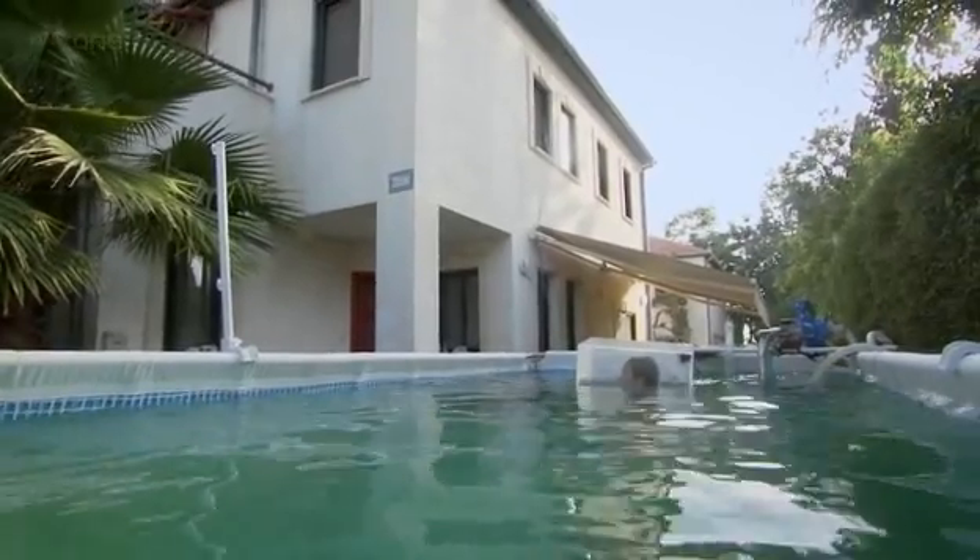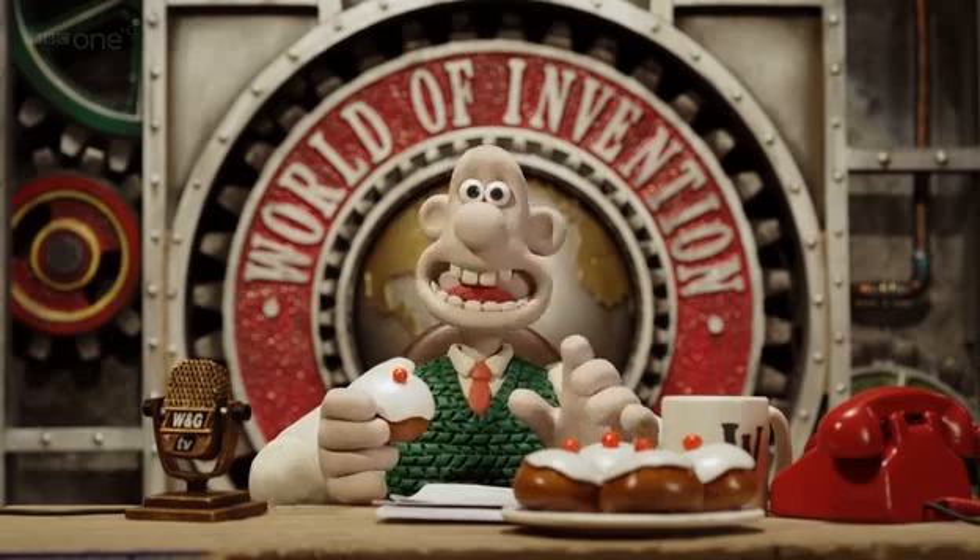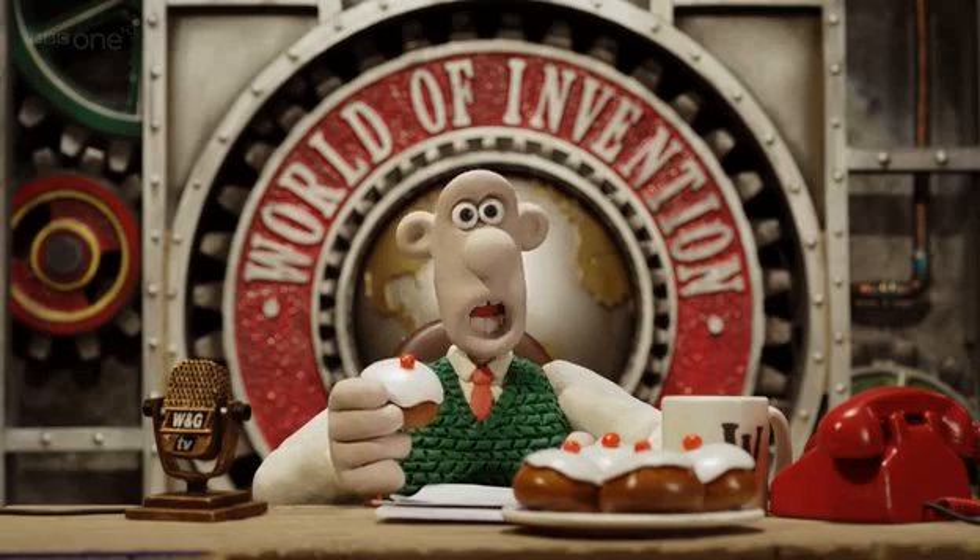Alan? Mr. Gem — all that floundering around. Still, I won't carp on.